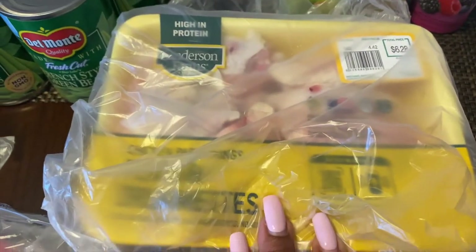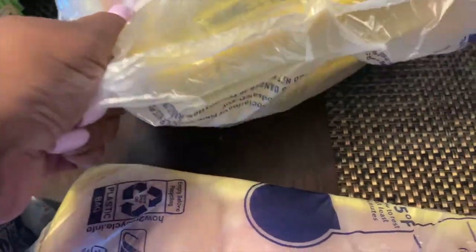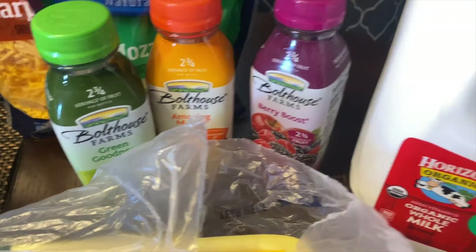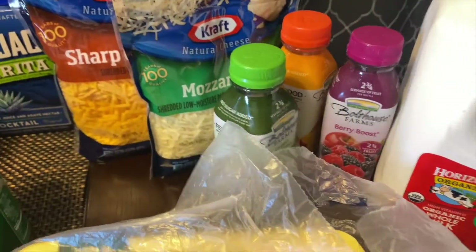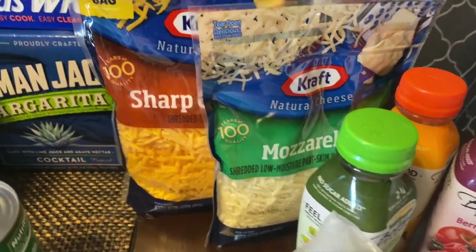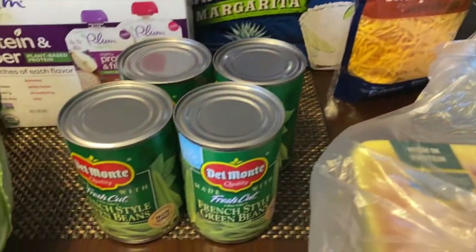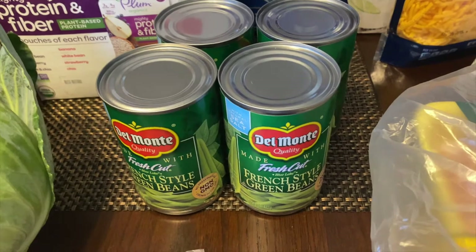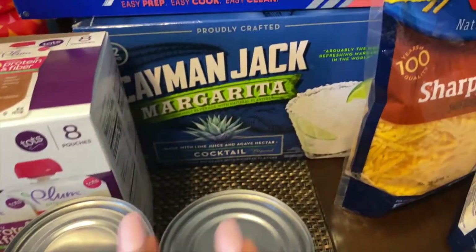We have some party wings — two packages of the party size wings. The normal juices, the Boathouse Farms. We picked up some milk, the organic cow milk. We have some mozzarella cheese and also some sharp cheddar cheese. I picked up some French style green beans because we were running low on those — I got four cans. We have our Cayman Jack.